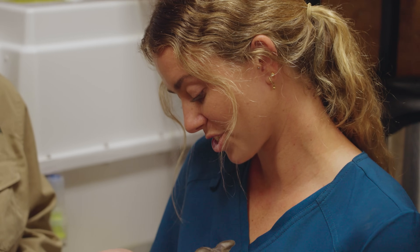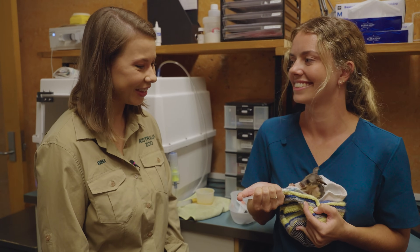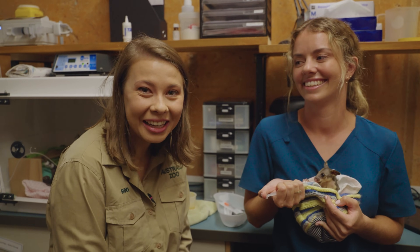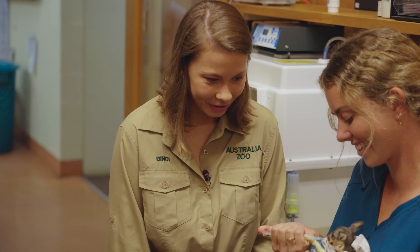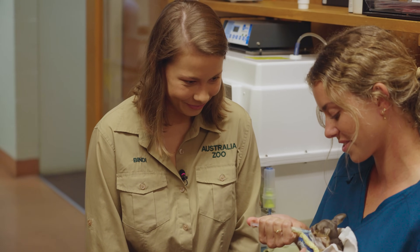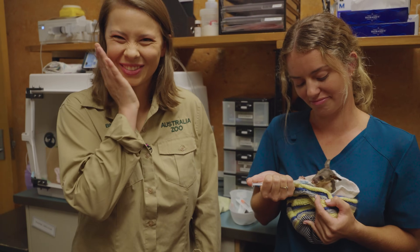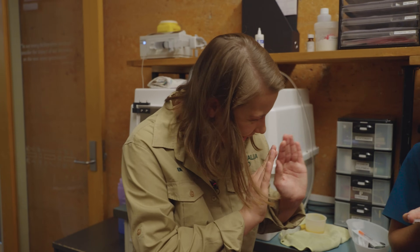Thank you so much for letting me pop in — that's really special, so sweet. I think we've just melted everyone's hearts around the world. You're ridiculous, Button — oh my gosh, there's one little floppy ear, it kills me. See you soon!